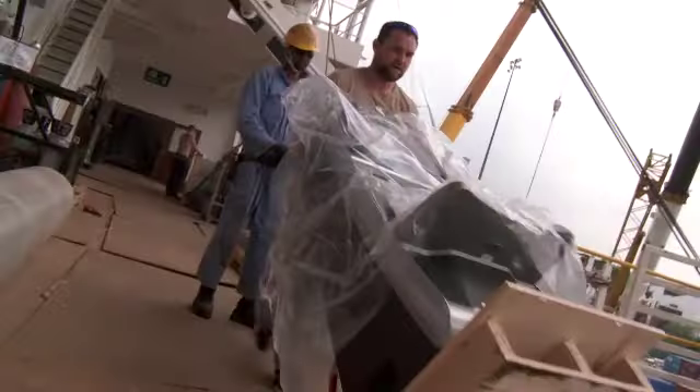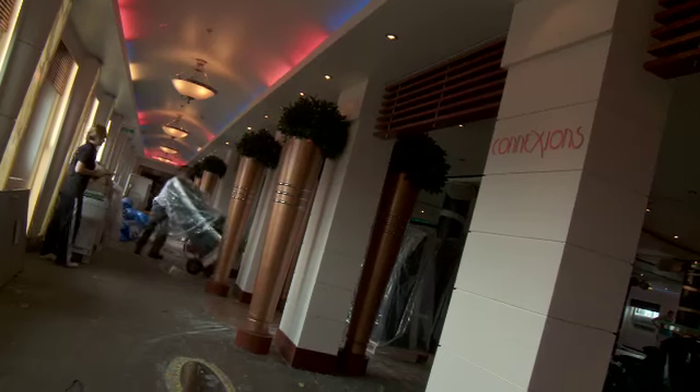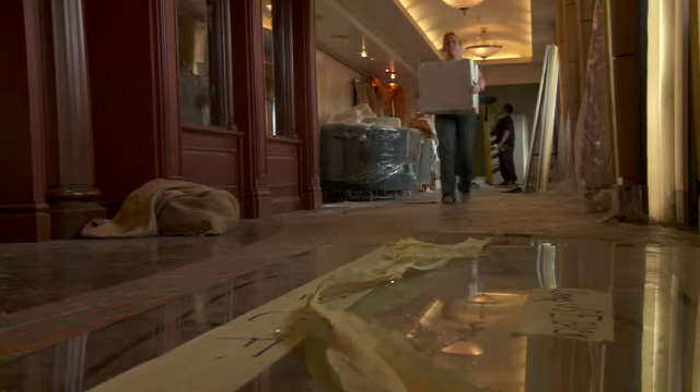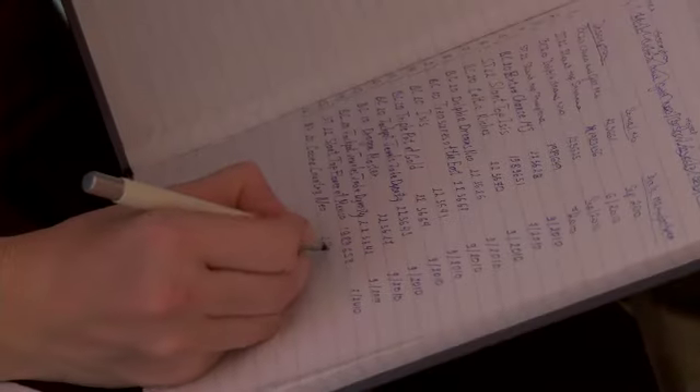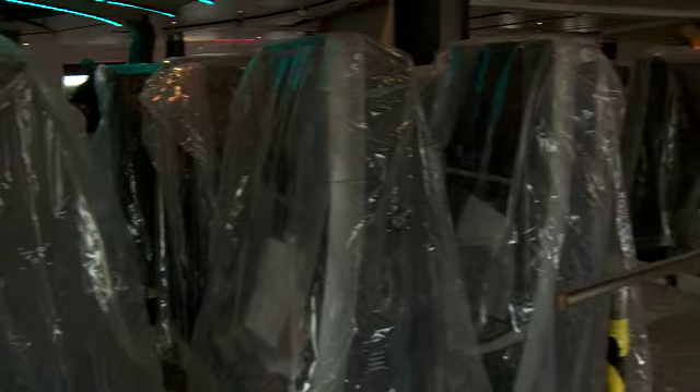My name is Andy Bradford, the title is Fleet Casino Operations Manager. We brought 74 machines on yesterday along with a host of other equipment, and now we're just consolidating that equipment here. There's 250 kilos each and they're probably worth between $25,000 and $30,000 each.